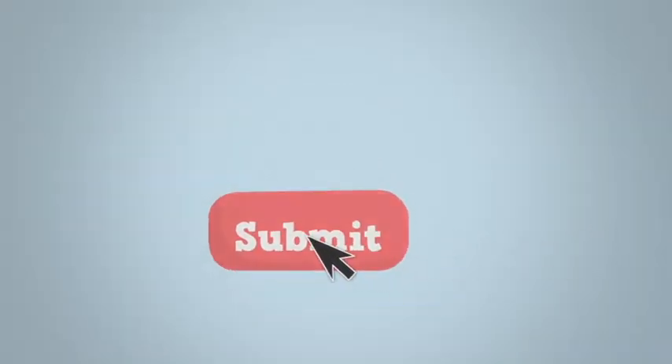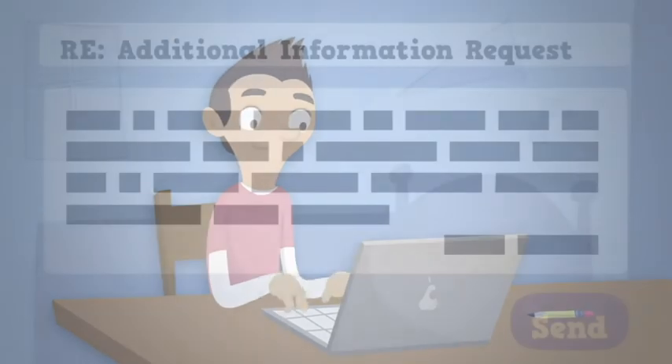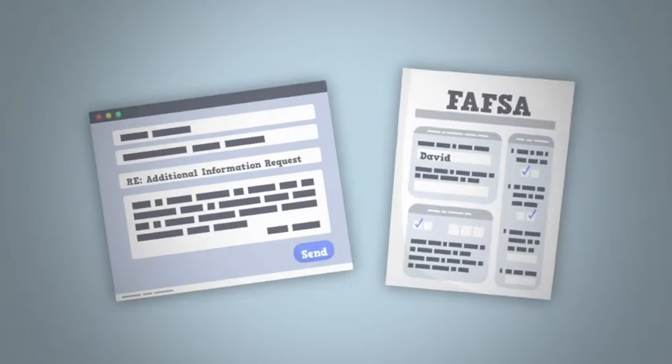So, you've submitted your FAFSA. Now what? First, you need to check with your target school's financial aid offices to see if they require any additional information. Once submitted, they'll use that information, plus your FAFSA, to prepare an award letter.